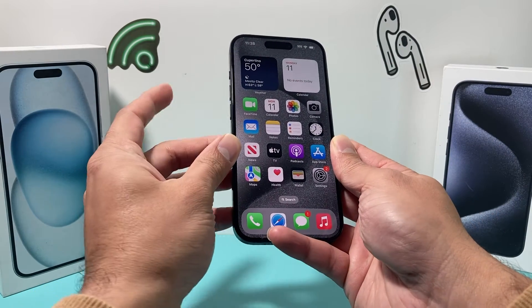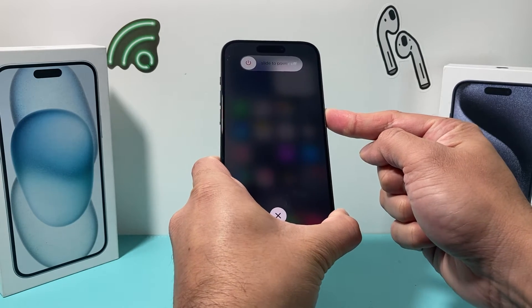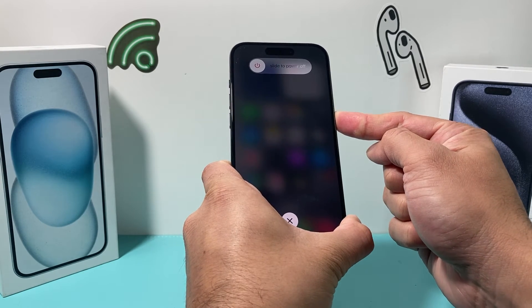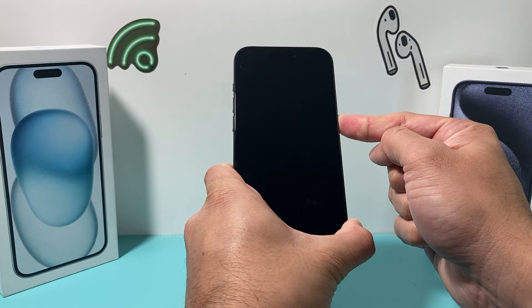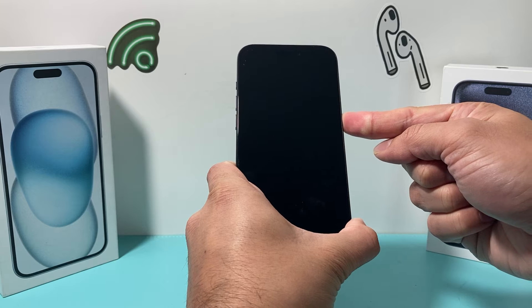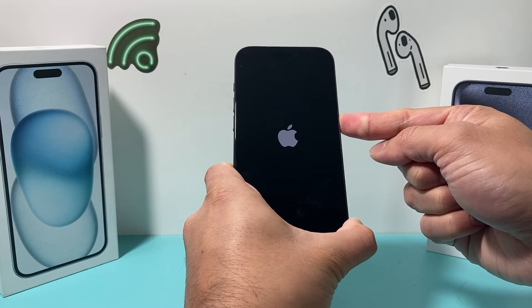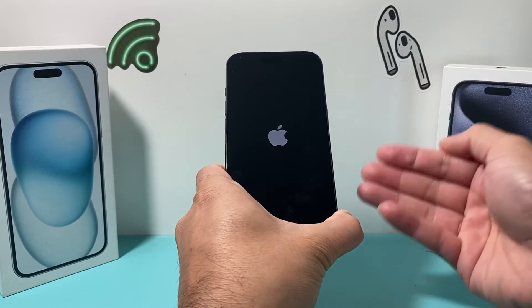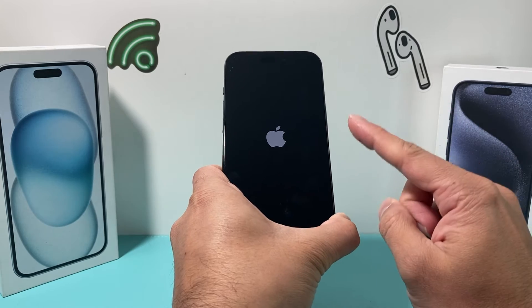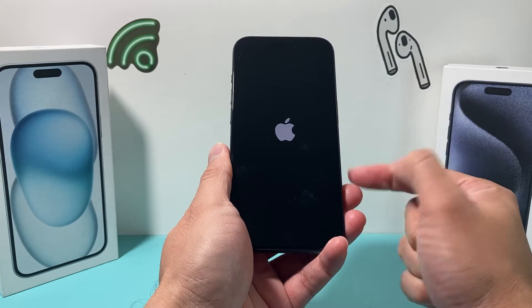The next thing you want to do is a forced restart on your phone. Press and release the volume up, press and release the volume down, and then hold the side button. Remember, if Siri activates, that means you didn't press volume up and down quickly enough. Press volume up followed by volume down, then hold the side button until the screen goes completely black and you see the Apple logo appear. Let go of the button — that's a forced restart, which shuts down the phone completely and reloads the software. If there's a software-related issue impacting that 80% limit not working correctly, it will fix it.